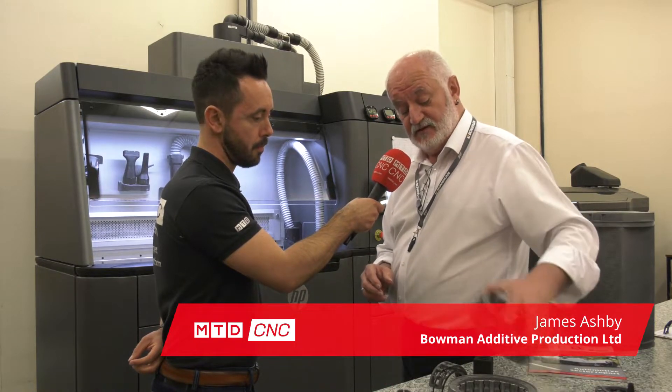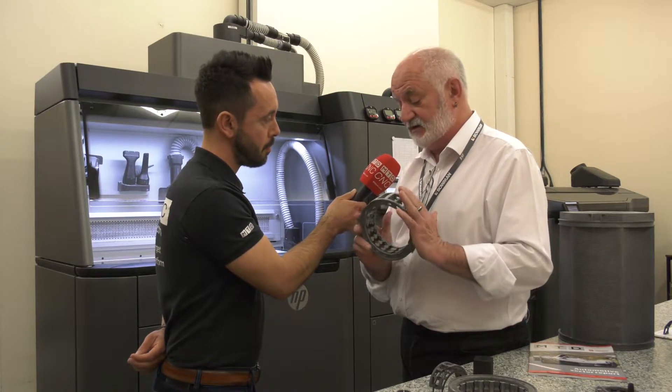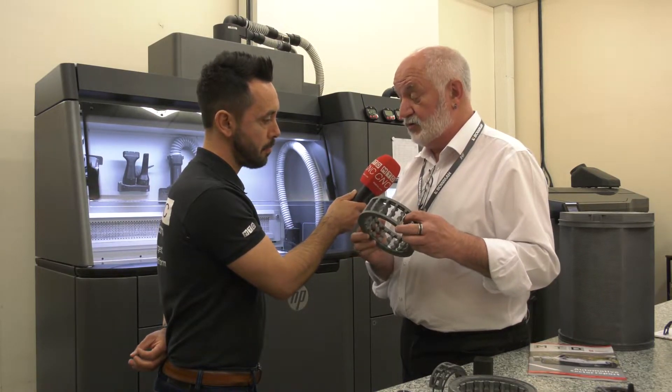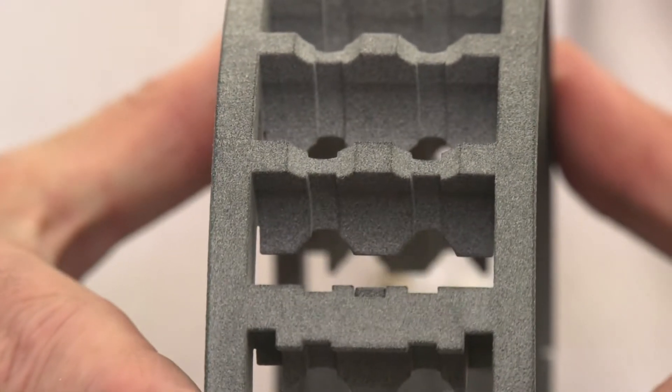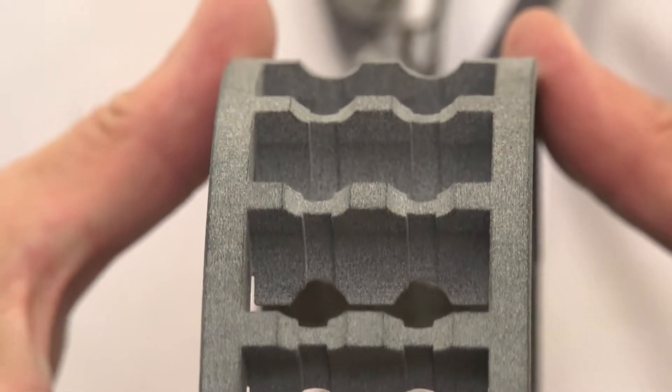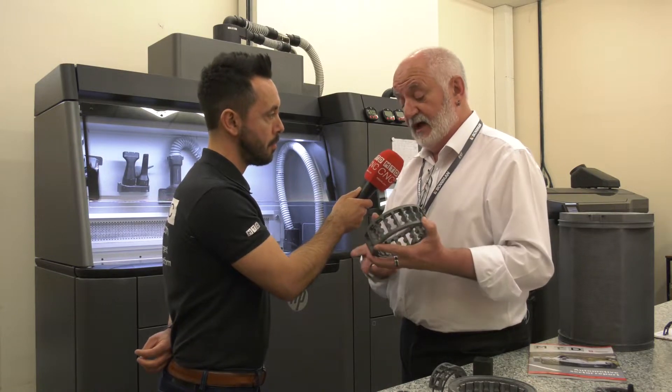Jim here at Bowman Additive Production. You're manufacturing real-life parts on your HP printers — can you give me some examples? Well, we've put our money where our mouth is. We're a bearing company, so we've made our own bearing cages like this for roller bearings. What we've been able to do is make something that you can't machine. You can put more rollers in, so for the same size of bearing you get 70% more load or five times the life.